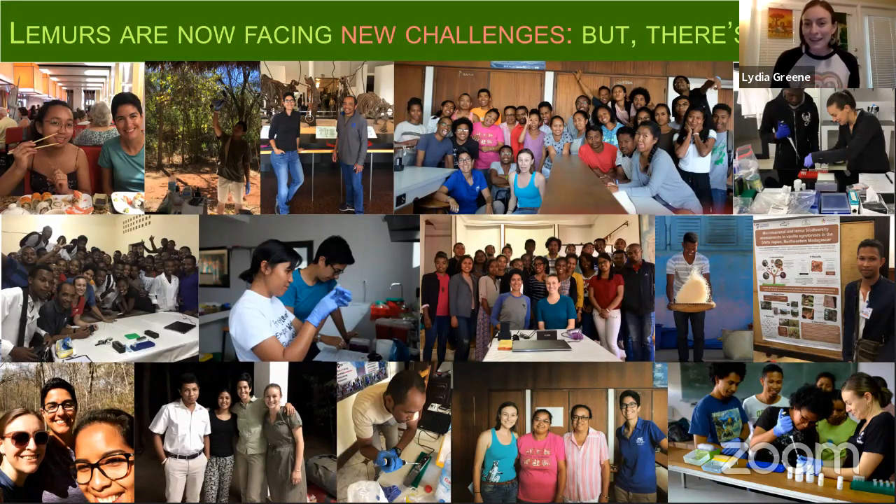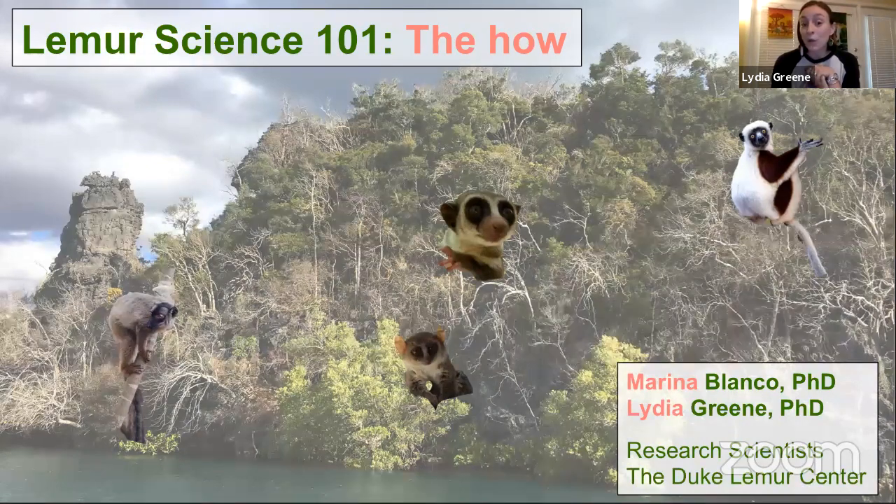That was really all I wanted to cover today — the origin story of lemurs that sets the stage for why they're so fascinating, why they've been so inspirational. Next week, we're switching into Lemur Science 101: the How. Instead of the why we do lemur science, we're going to talk about how we do it — how scientists have pieced this story together, how we generate information, what we still don't know, how we answer questions, and how we do fieldwork. I hope everyone will come back and join us next week.